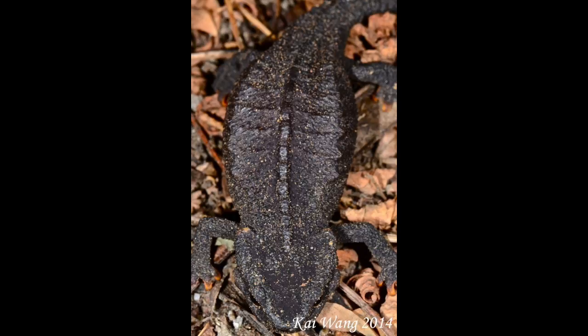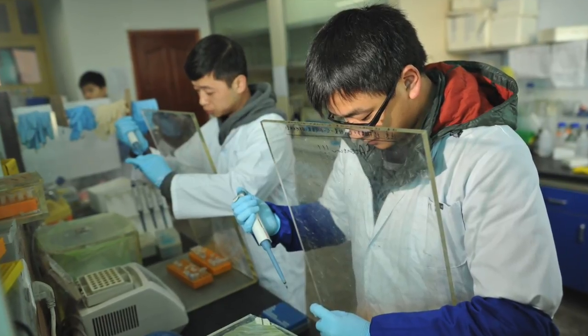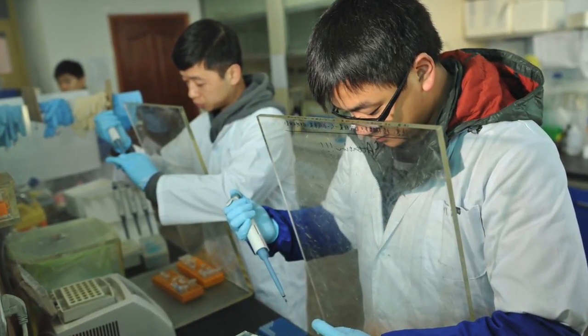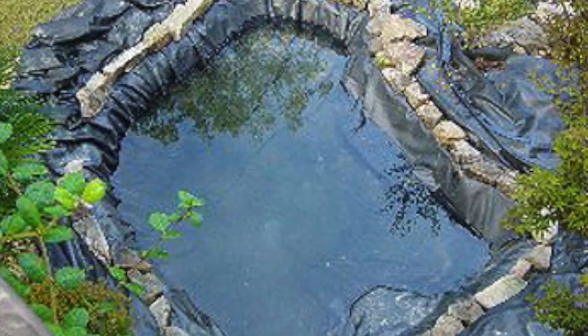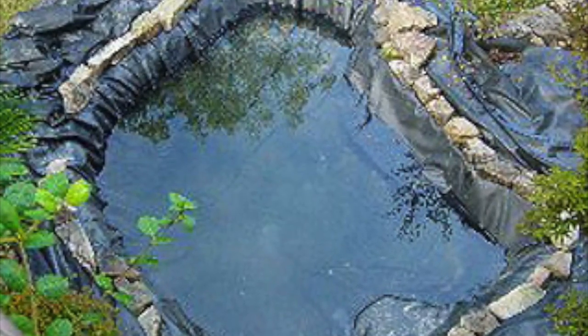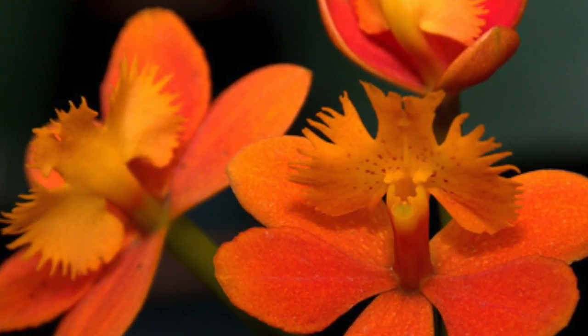Luckily, something is being done to save them. The Chengdu Institute of Biology has a small captive breeding program and has introduced some individuals back into the wild. In 1999, artificial ponds were made for the Chinhai salamanders, and signs are posted telling farmers not to dump pesticides or wash equipment into ponds. Intrusion on the salamander's habitat by orange orchards and tea plantations has been stopped.